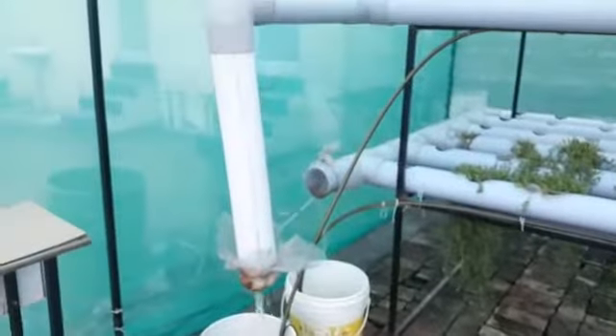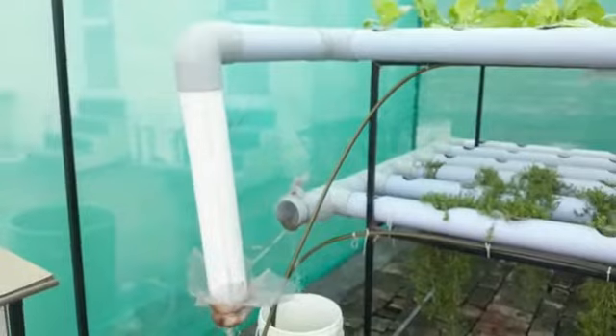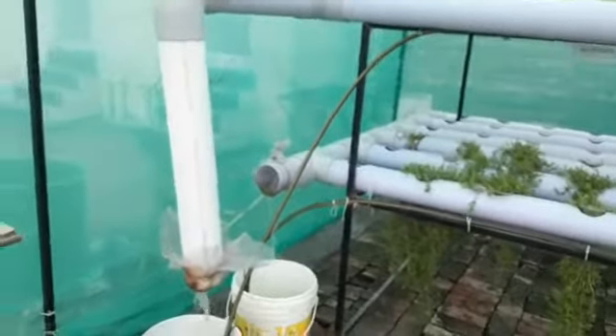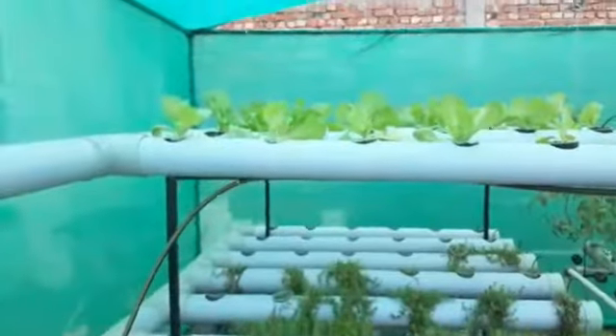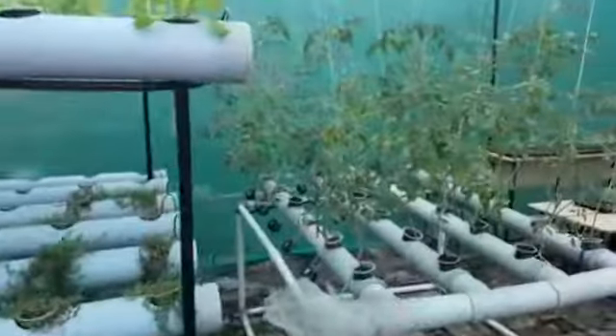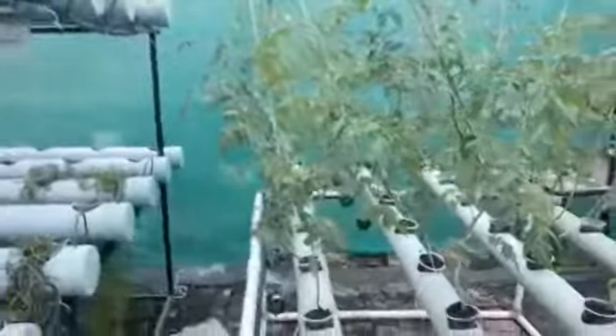Good morning to all of you. This is our hydroponic system — this is called NFT. Under the NFT system, we are growing brahmi and lettuce, as you can see. Here is the cherry tomato we are growing, and you can see the fruitlets are bigger than expected size.